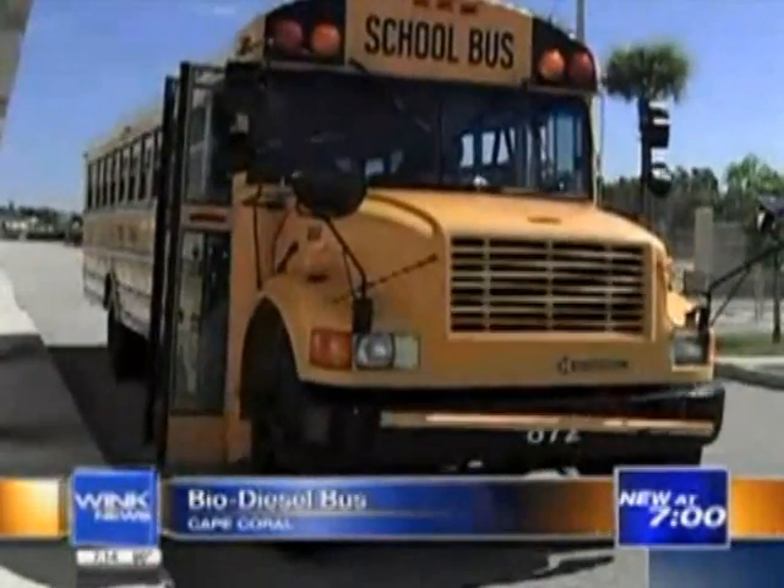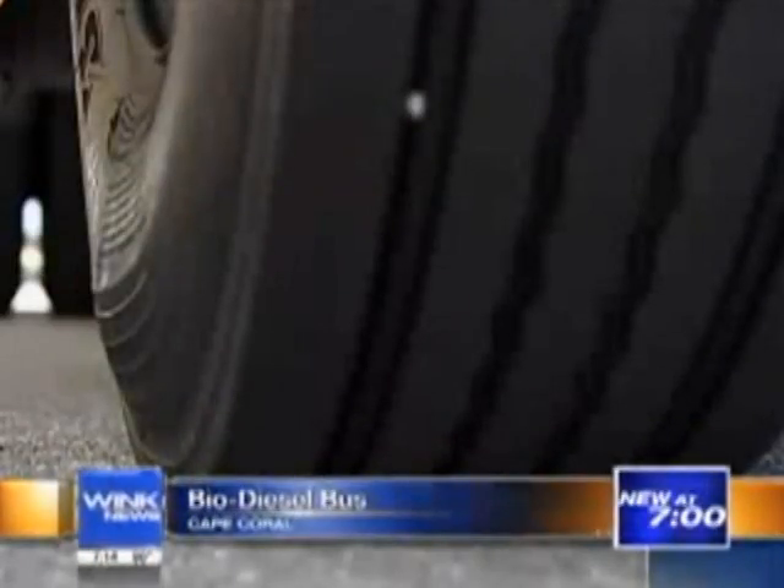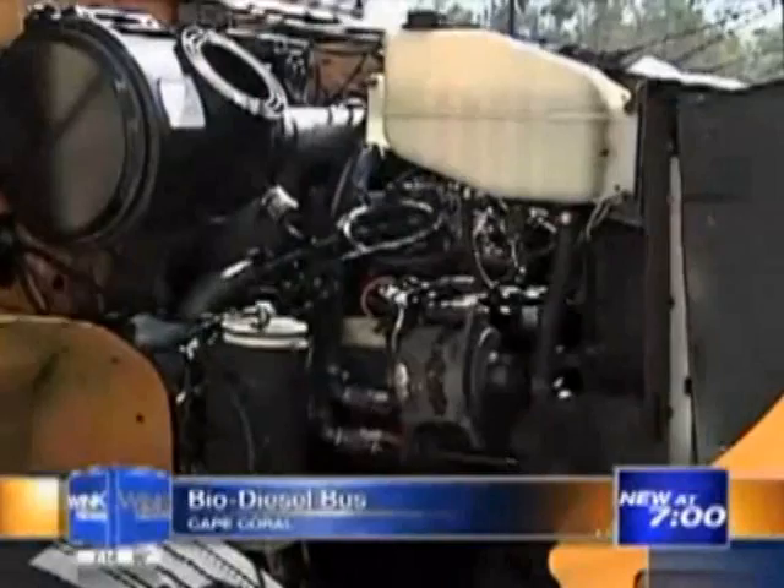It may start like a typical school bus, look like one, and even drive like one. But thanks to this senior at Ida Baker High School, it doesn't run like one. For about three weeks now, the bus has been running on vegetable oil.